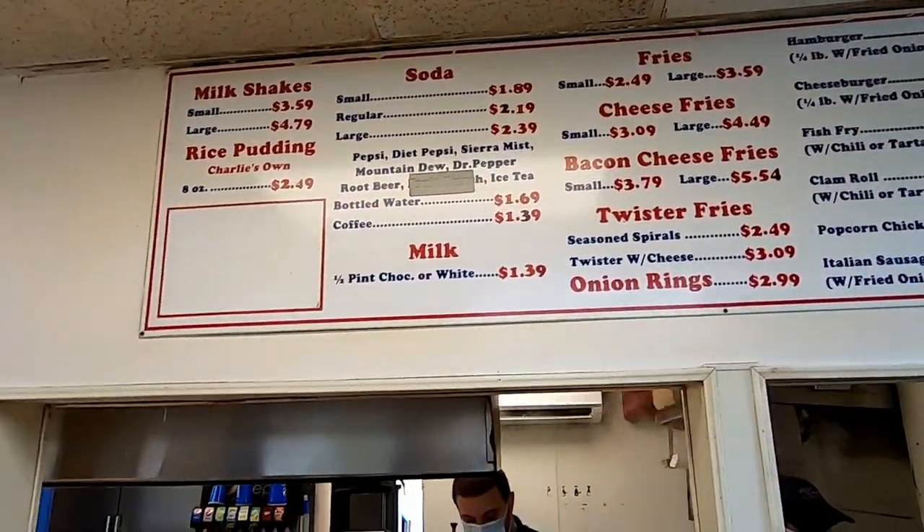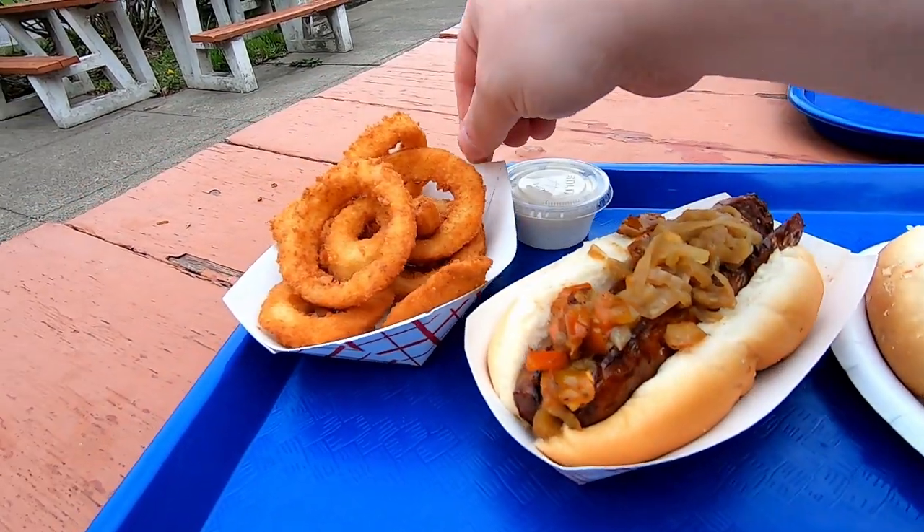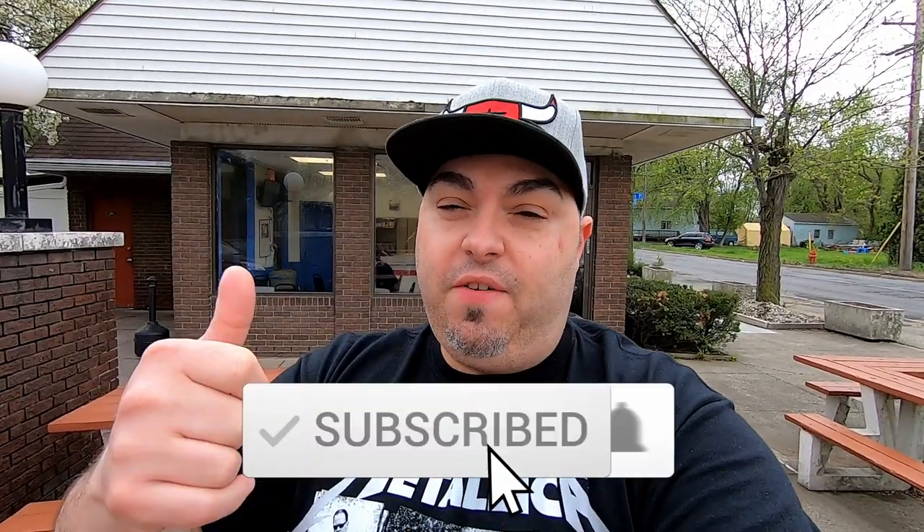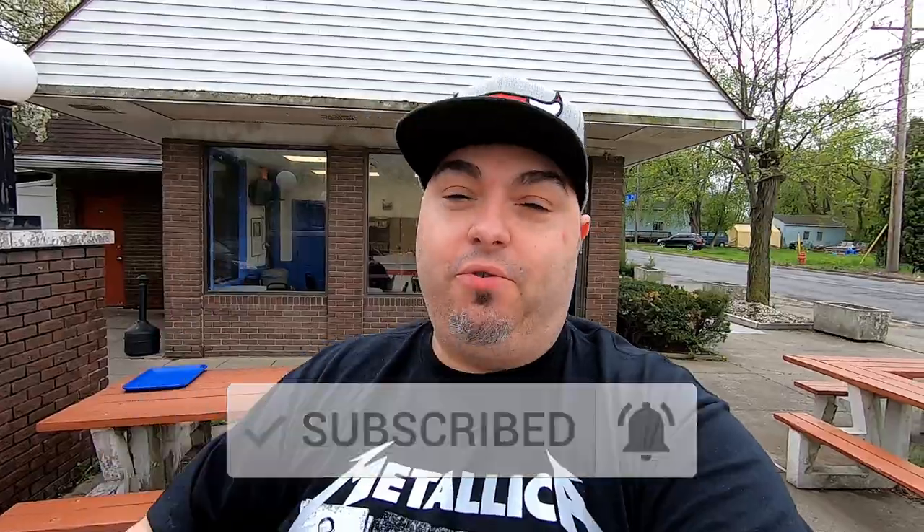I'm going to head inside and place an order. I think I got a good game plan for this time. They have quite a diverse menu — it's not just the hot dogs. They also have sausage sandwiches, burgers, clam rolls, French fries — you name it, they have it. It's kind of an unbelievable menu for as simple of a place as it is. But the star of the show for me at Hot Dog Charlie's is the little mini hot dogs with the meat sauce. Hit like on the video, subscribe if you haven't, and let's go place an order.